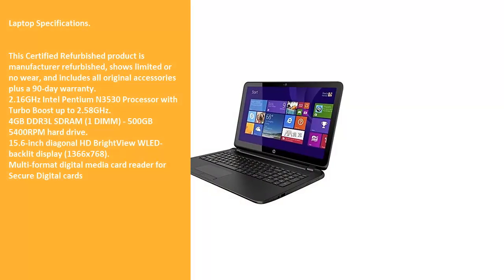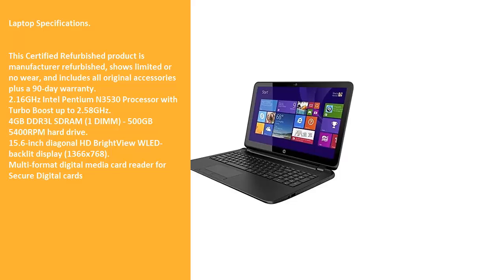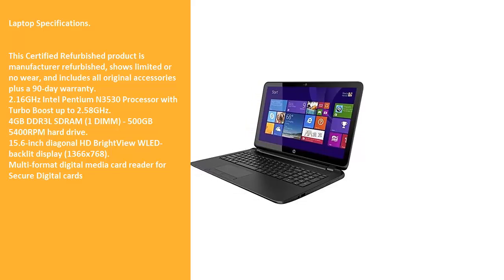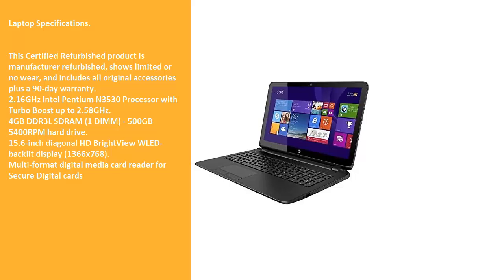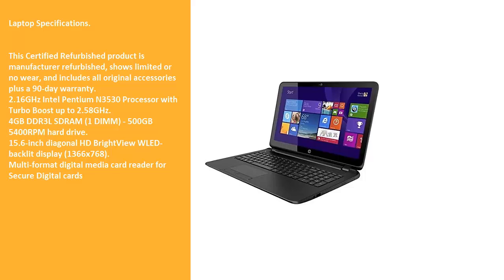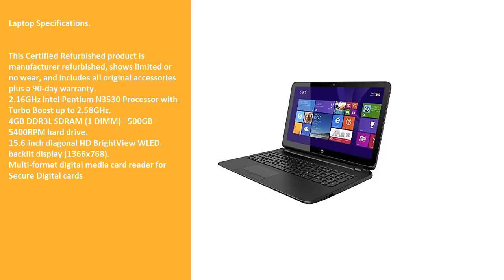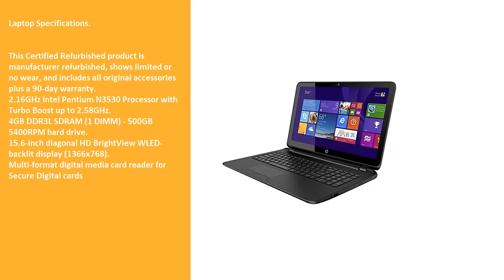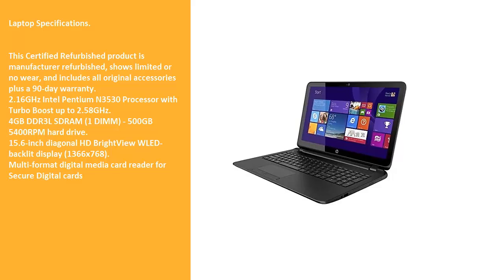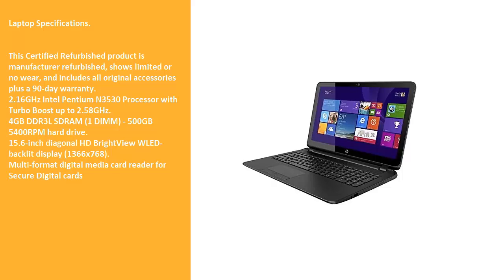This certified refurbished product is manufacturer refurbished, shows limited or no wear, and includes all original accessories plus a 90-day warranty. 2.16 GHz Intel Pentium N3530 processor with turbo boost up to 2.58 GHz. 4 GB DDR3 LSD RAM, 1 DIMM, 500 GB, 5,400 RPM hard drive.